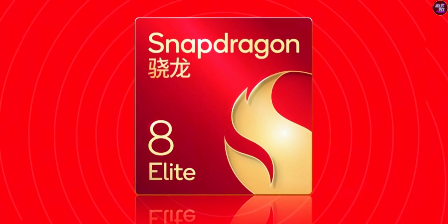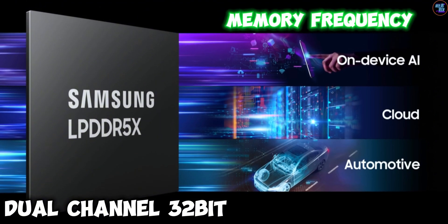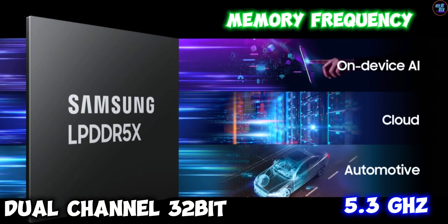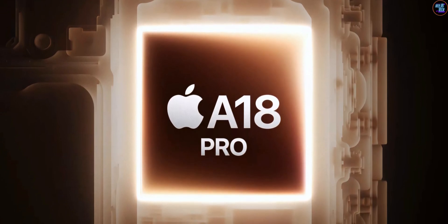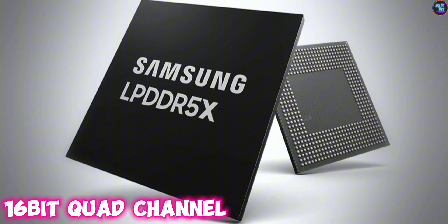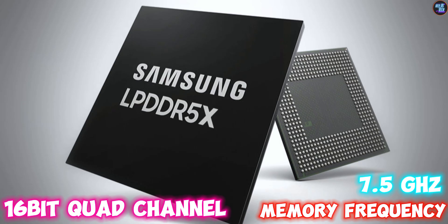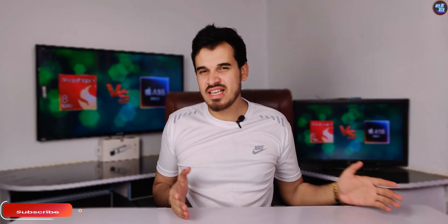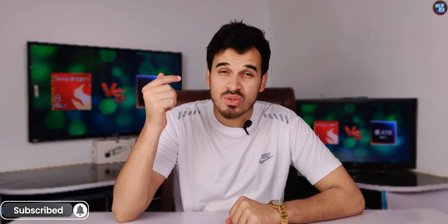In terms of RAM and storage, they utilize different RAM configurations. The Snapdragon 8 Elite uses dual-channel 32-bit LPDDR5X RAM with a memory frequency of 5,300MHz. In contrast, the Apple A18 Pro and iPhone 16 Pro Max feature quad-channel 16-bit LPDDR5X RAM operating at 7,500MHz, which is a higher frequency than the Snapdragon's 5,300MHz, but the overall configuration is still slower.